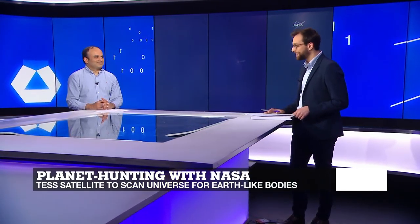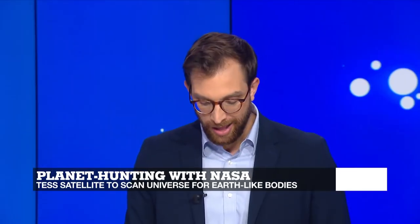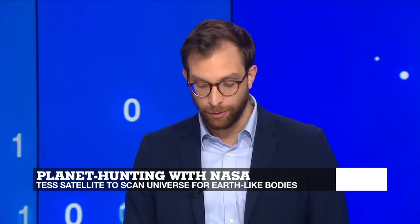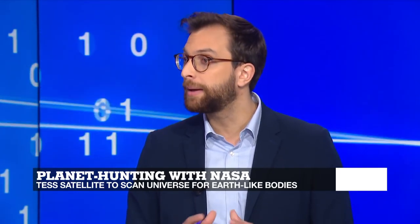Dan Jay Khadilkar, France 24's tech expert, is on set with us. That task seems enormous — scouring the universe, looking for planets that might be inhabitable. How will they be able to do it?